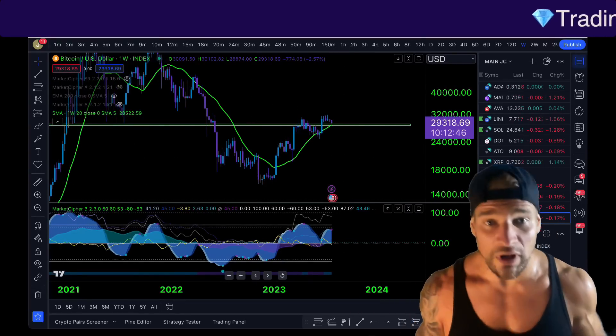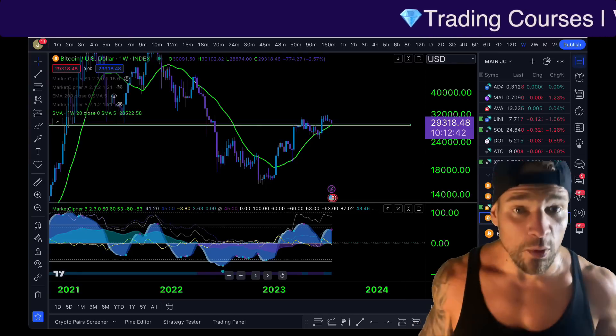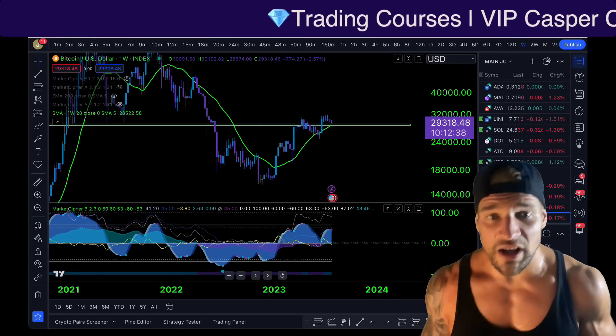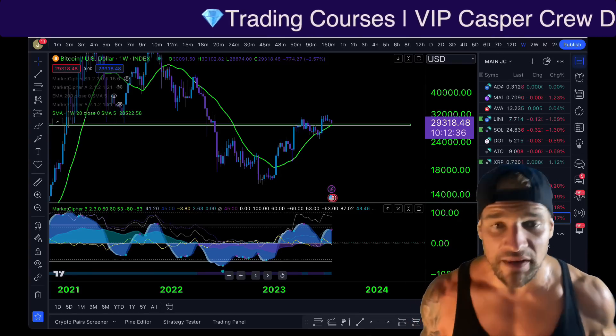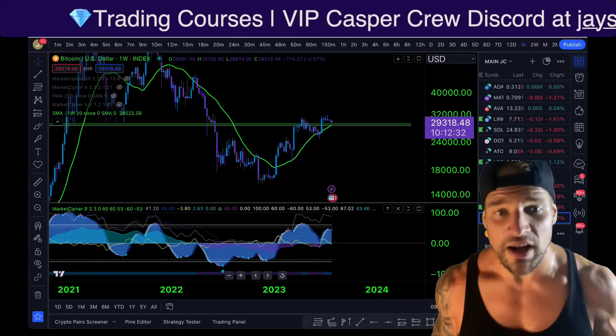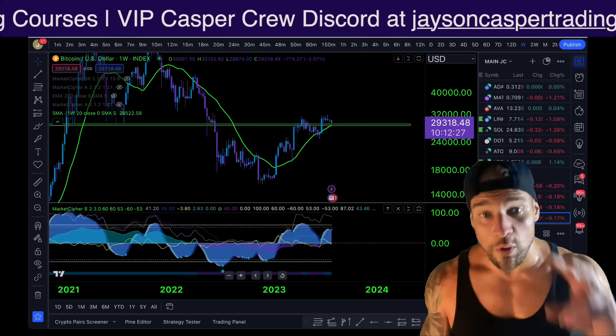$28,500 to $29,500 — that is the line in the sand for Bitcoin for the next few months. Make sure to keep your eyes on the chart. May God bless you all in the name of Jesus, the Messiah. Even if you are not religious, I still pray you and your family are super blessed. I will see everybody in the next video.